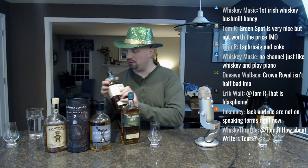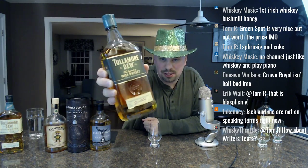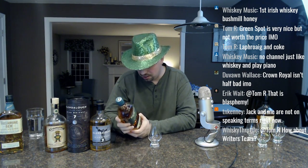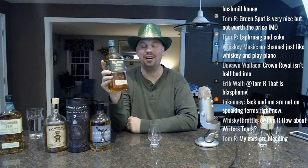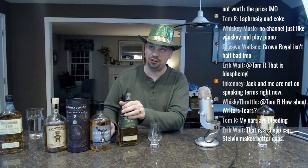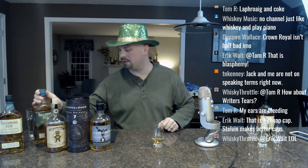Let's move on to the Tullamore Dew, which I started writing my episode on today. A little fun tidbit: if you've ever looked at the bottle, there are periods in between D-E-W. It stands for Daniel E. Williams — the general manager who eventually became owner of Tullamore Dew — so he renamed it. It used to only be called Tullamore. Also, Tullamore is the area in Ireland — I'm so used to talking about Scotch.